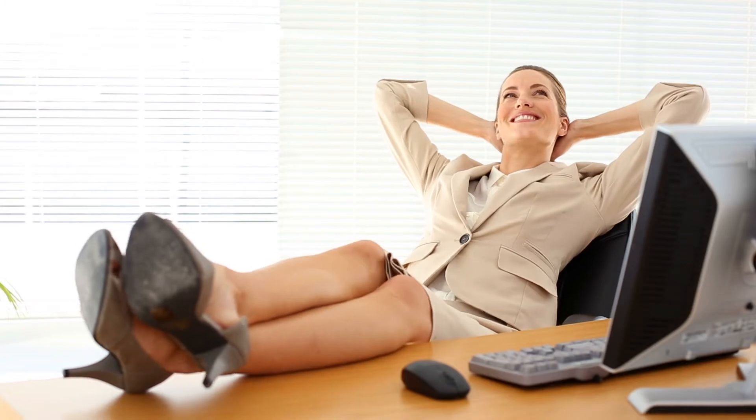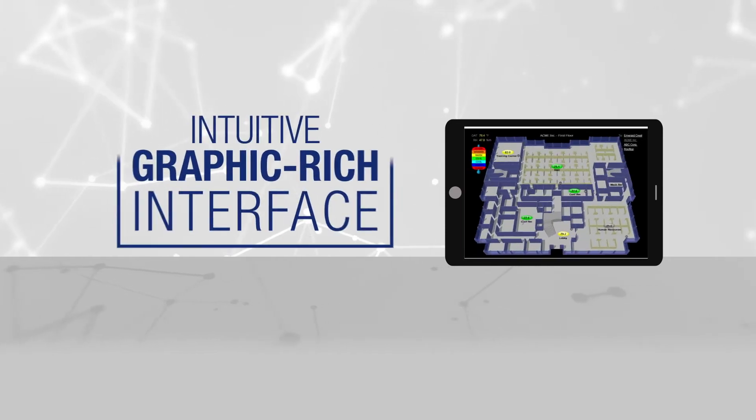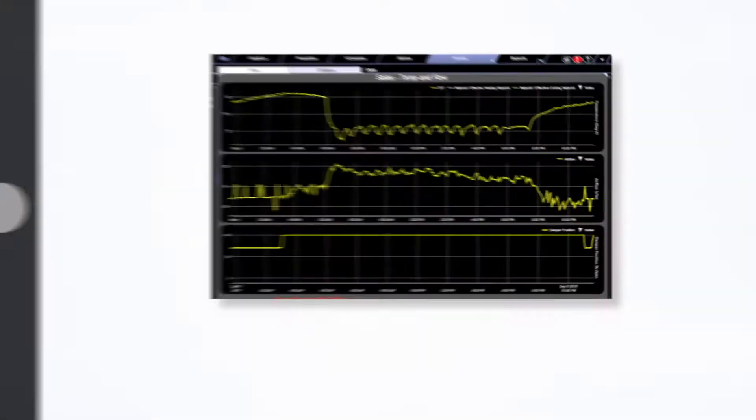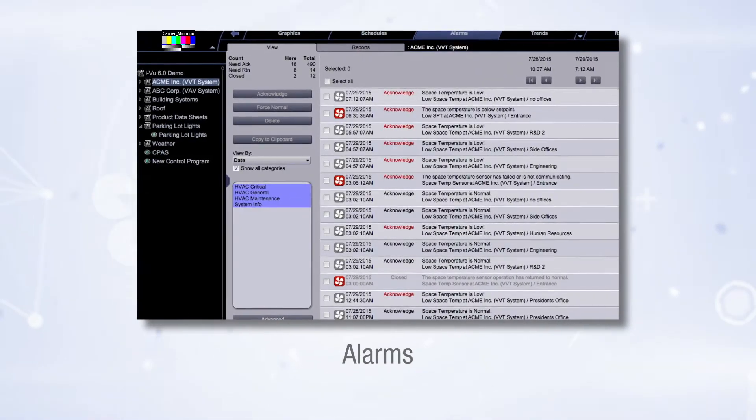Just as important as the ability to control your building is the fact that we make it easy. With iView, you gain increased visibility into your building operations via an intuitive, graphic-rich interface that allows you to create and view trends, graphics, reports, schedules, alarms, and much more.